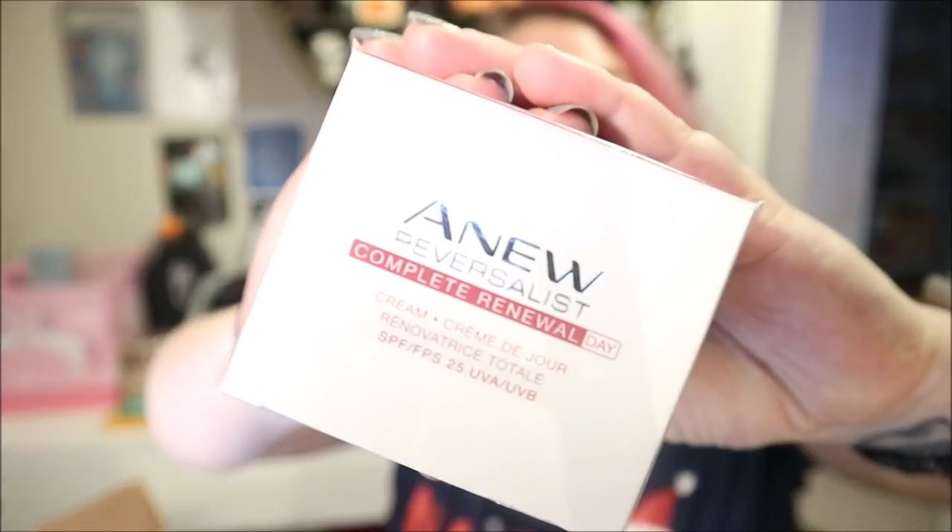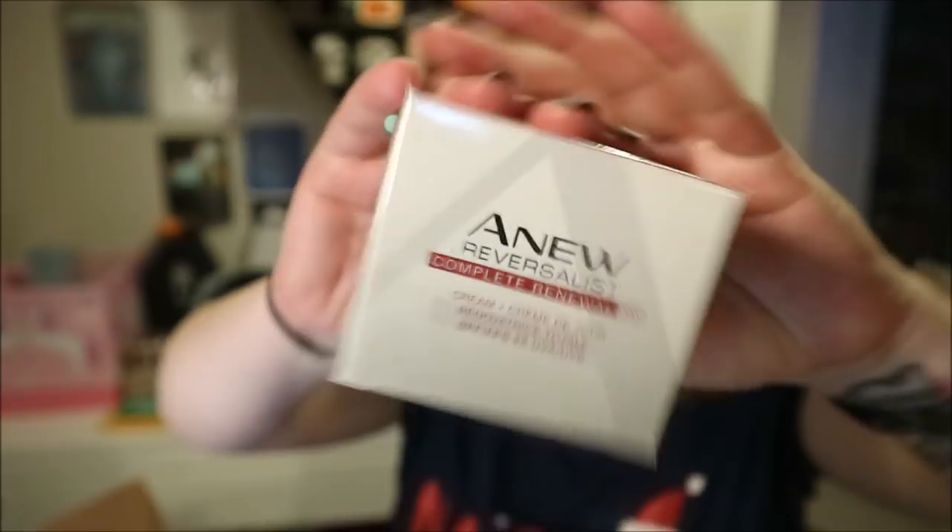Oh my god, there's more in here — this is insane! There's another little lippy sample that looks like a really deep cherry red. And then we've got a new reversalist complete renewal day cream — massage gently over cleansed face and neck, apply before sun exposure, with an SPF 25. That's always nice — I love skincare with SPF.